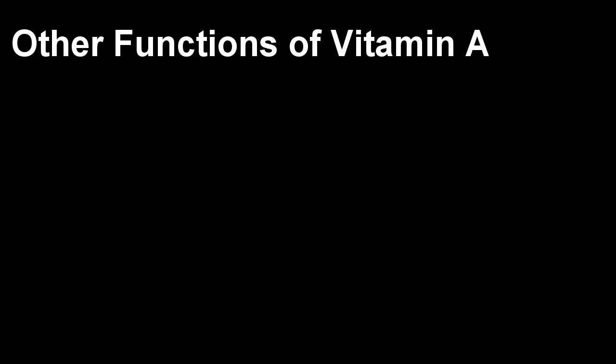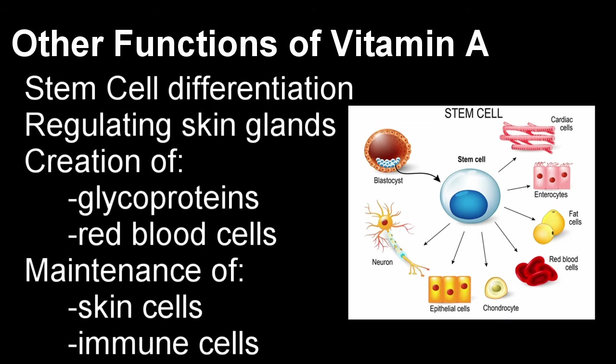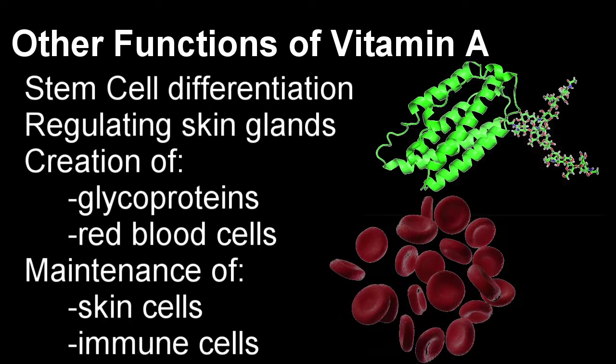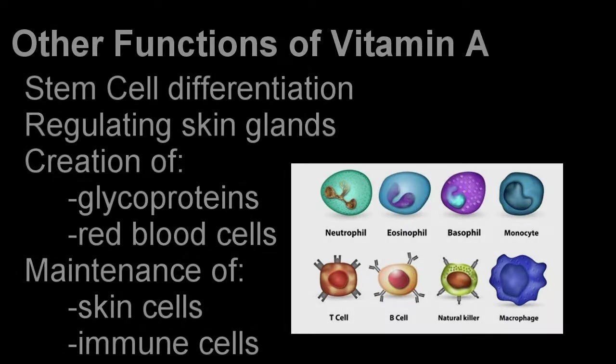Vitamin A does have some other functions, like cell differentiation in stem cells to determine what the cell will become, keeping the skin and eyes moist by regulating the various glands in the skin, creating glycoproteins in red blood cells, and maintaining the skin and immune cells to keep us protected from infection.